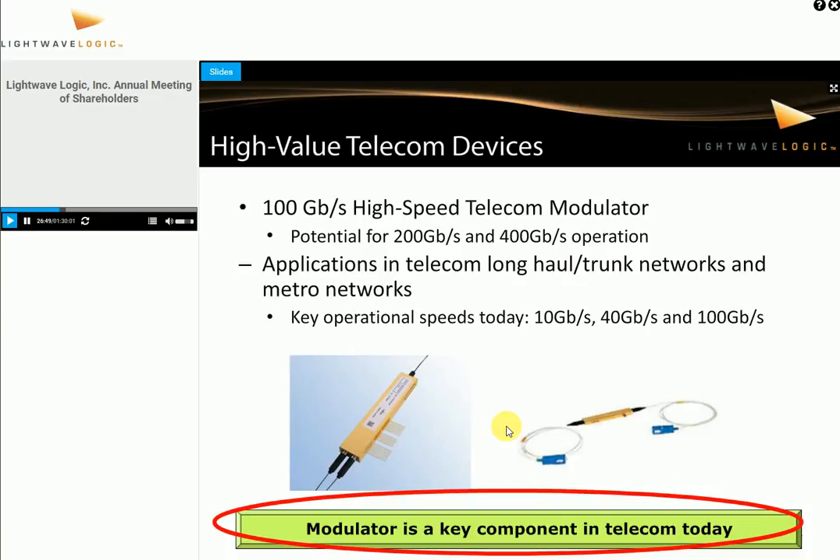What do high-value telecom devices look like? This slide shows typical modulator devices — in this case from Fujitsu, not ours — just showing what telecom modulators look like. There's a big expensive gold package, fibers going in and out, optical connectors on either end. These are 100 gigabit per second high-speed telecom modulators with potential to go much higher speed. Applications include long-haul trunk networks and metro networks, but metro is now asking for lower-cost solutions. Once we can bring down the cost structure and package these devices at lower cost, it gives us a great opportunity.